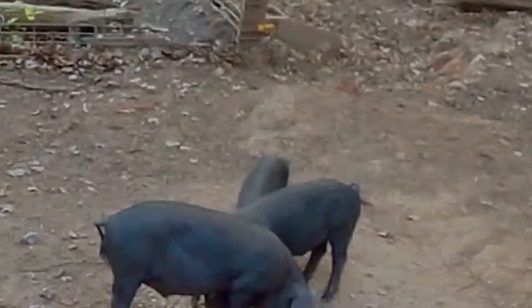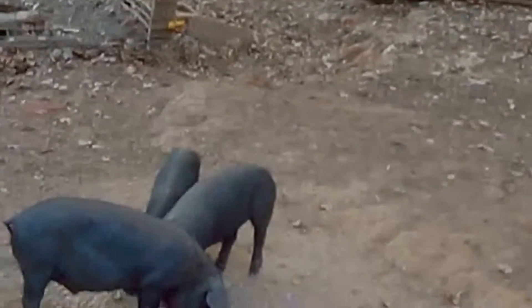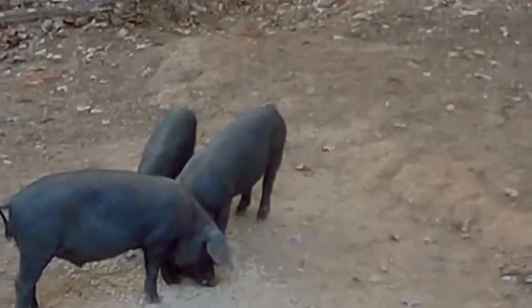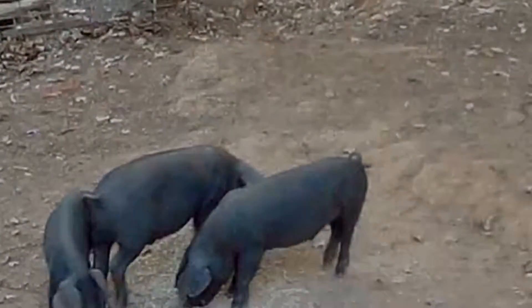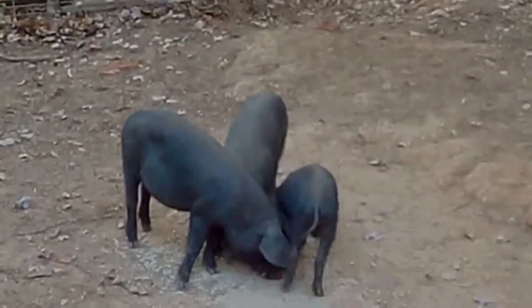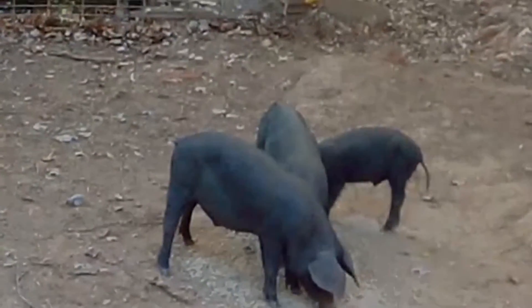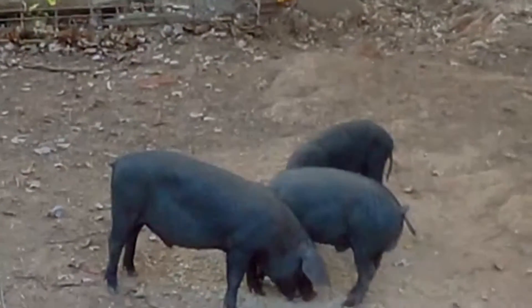The hybrid — anytime you cross two breeds, in this case Berkshires and large blacks, you create a hybrid. And there's a thing called hybrid vigor. The results will grow better than the purebred of either one. The little one's getting pushed around, but he gets plenty to eat. I don't know why he's not growing — he'll catch a growth spurt here sometime shortly.